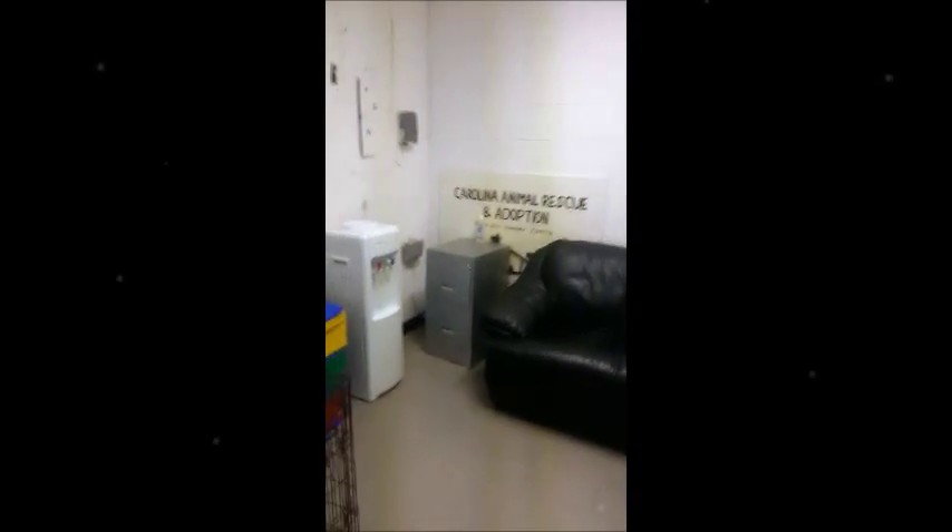Now up here in the lobby area we also have a room that's our viewing room, and if you come to visit an animal here you can come in here, we can close the door and you can have a little private time. We have a nice couch and some toys and we even have a crate in here that we use to help get them used to being in a crate so we can kind of see how they'll do when they get to their forever home.